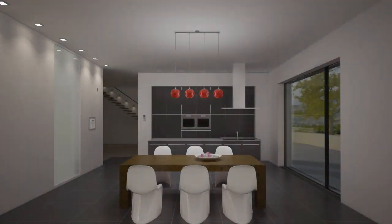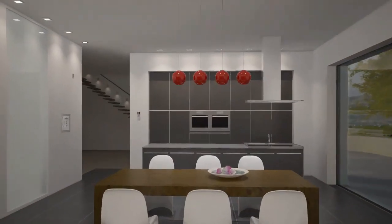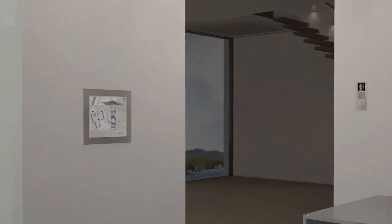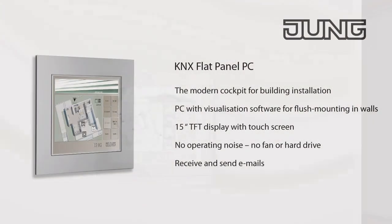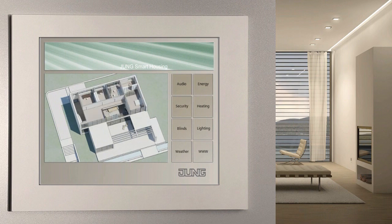The kitchen diner, as a focal point of the house, is ideally suited to the installation of a KNX panel. Its clearly understandable touch screen enables the room functions throughout the house to be managed. You can network the building functions in your house simply and conveniently with the KNX system.